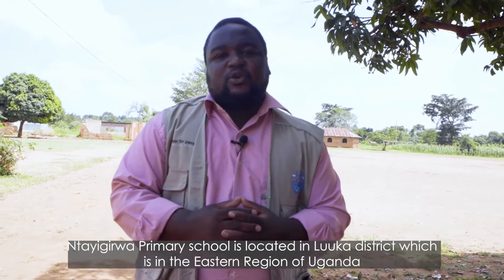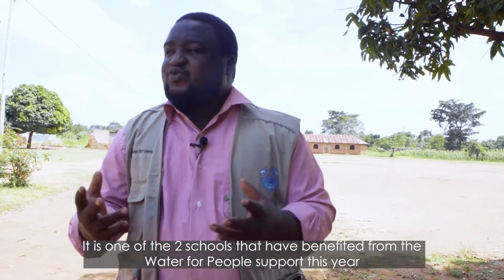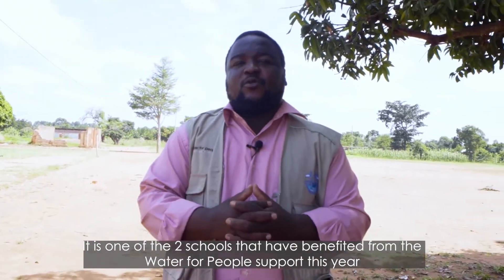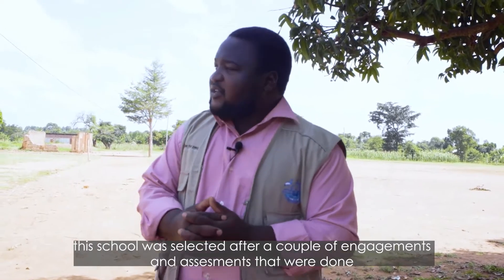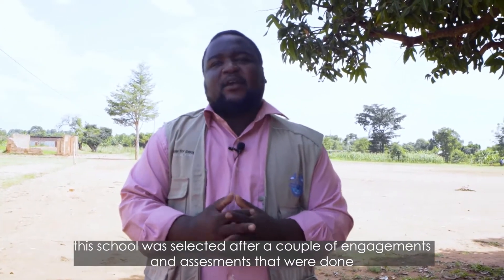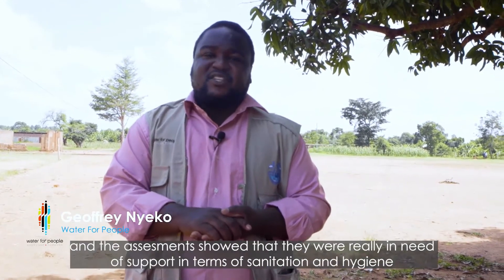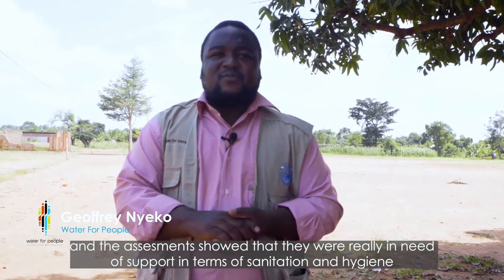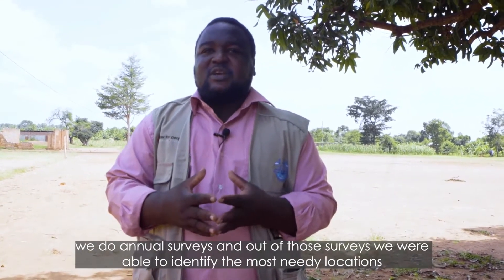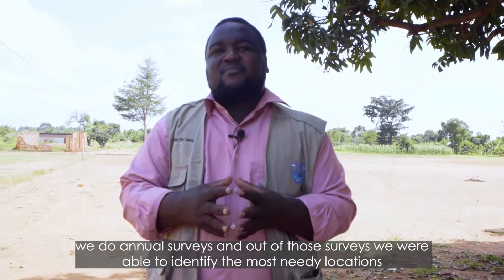Integra Primary School is located in Luka district, which is in the eastern region of Uganda. It's one of two schools that has benefited from Water for People support in the past year. This school was selected through a couple of engagements and assessments, which showed that they were really in need of support in terms of sanitation and hygiene. We do annual surveys, and out of those surveys we are able to identify the most needy locations.